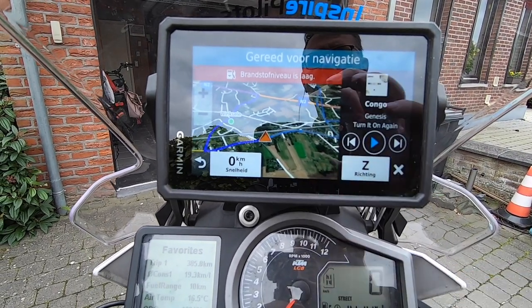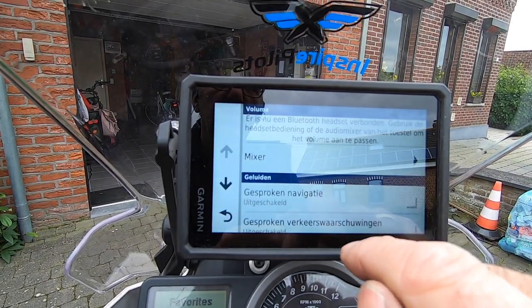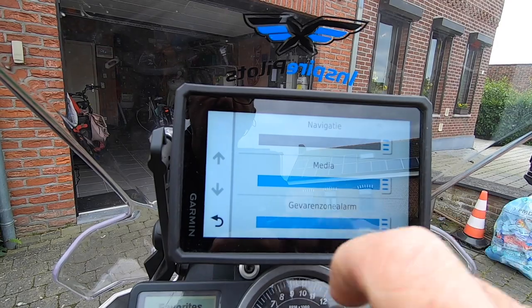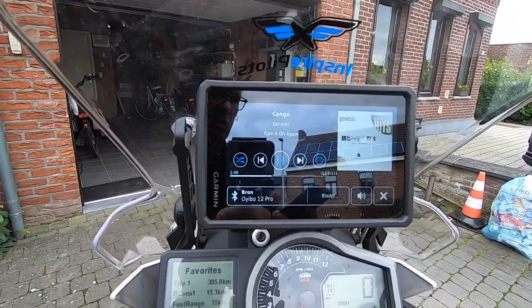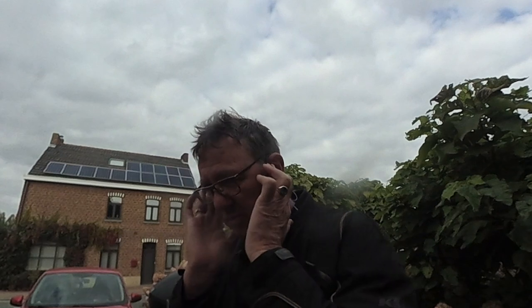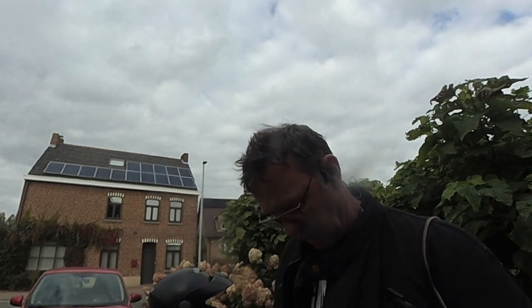I need to get some fuel. The devices are connected, and of course you can't change your volume — that's the same with every Bluetooth device. You have to set the volume on your iPhone.